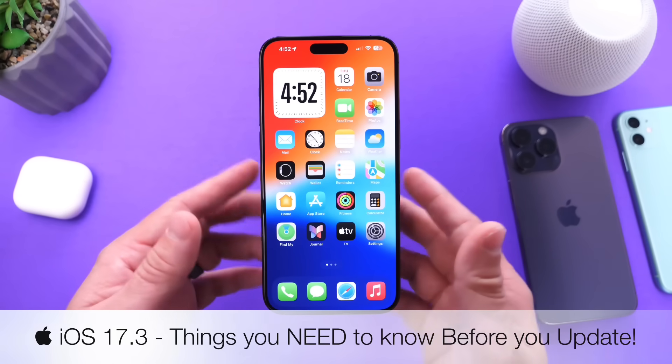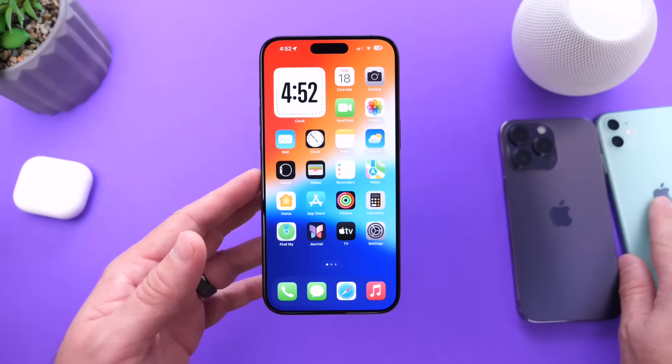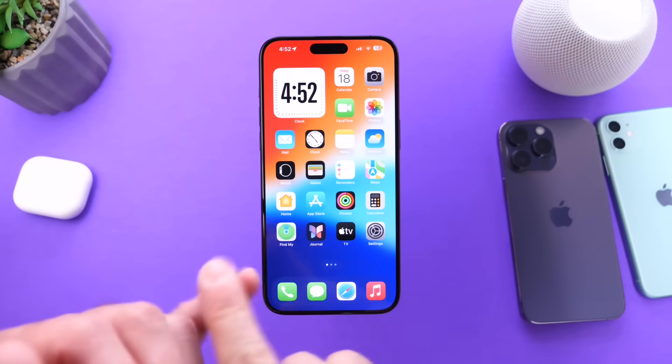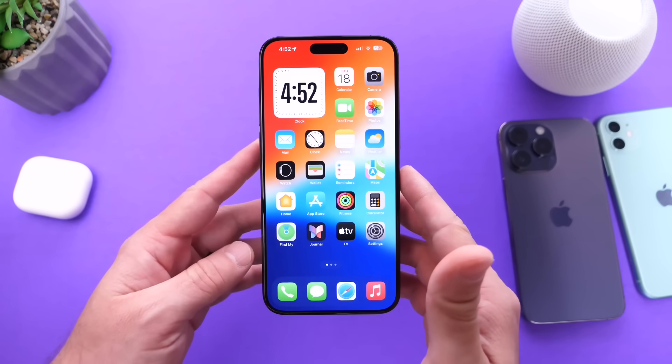I've been testing on multiple devices — my primary iPhone 15 Pro Max, also a 14 Pro Max and iPhone 11 — so I have a general idea of how things are going in terms of issues, bugs, things you should do, as well as battery and performance. Let's go ahead and dive right in.